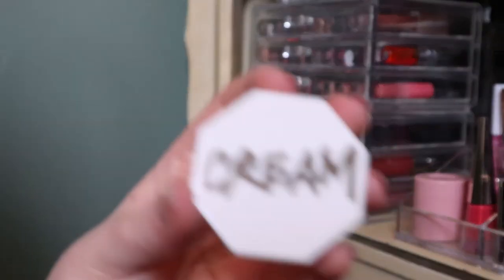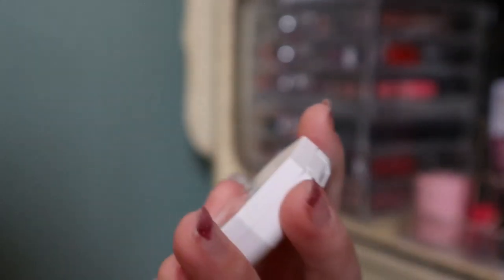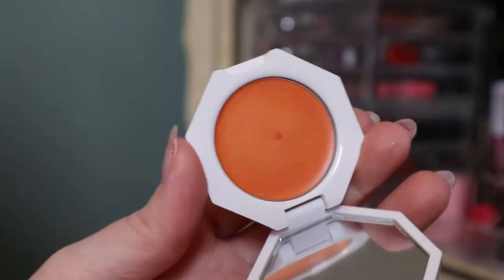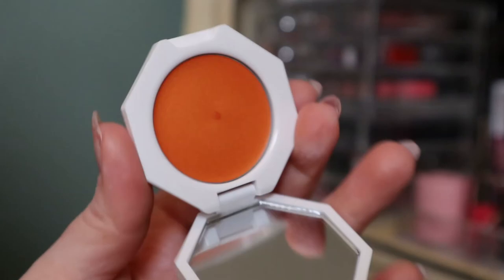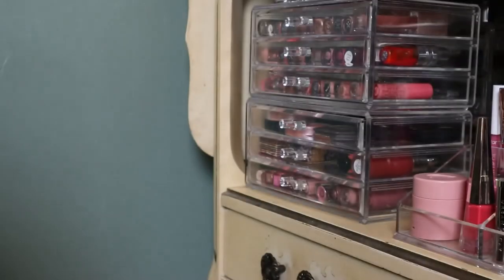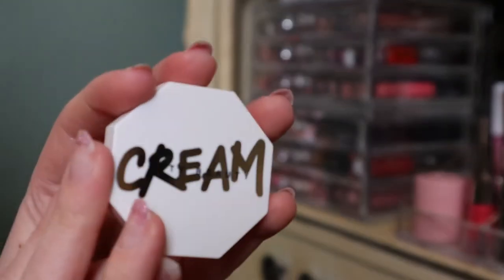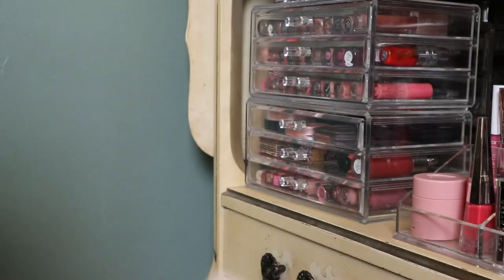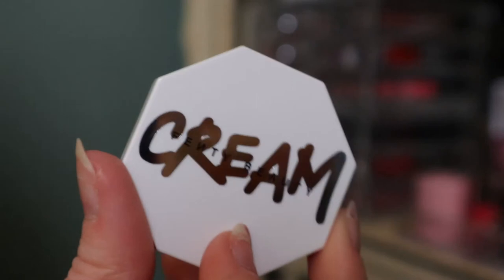I also have one of these Fenty cream blushes and I haven't even used this yet. It's called Fuego Flesh — I bought this when I bought the Fenty bronzer because I really wanted to try an orange blush, but I haven't even swatched it or anything yet. These are so small — I know it's a blush but this is actually the same size as the mini bronzer, so I feel like they could have made these bigger especially for the price.